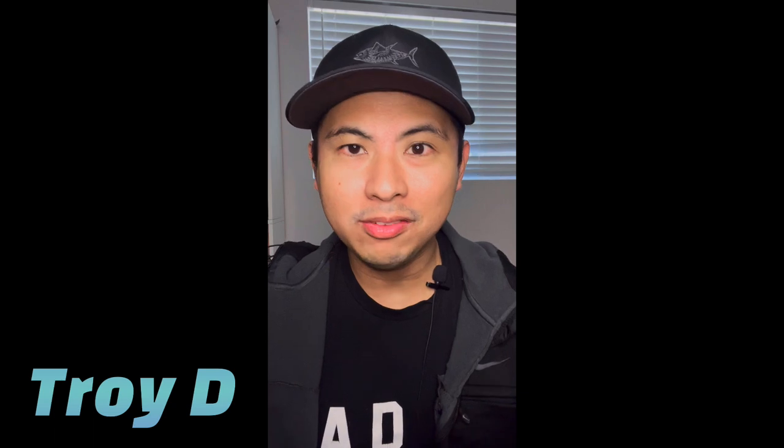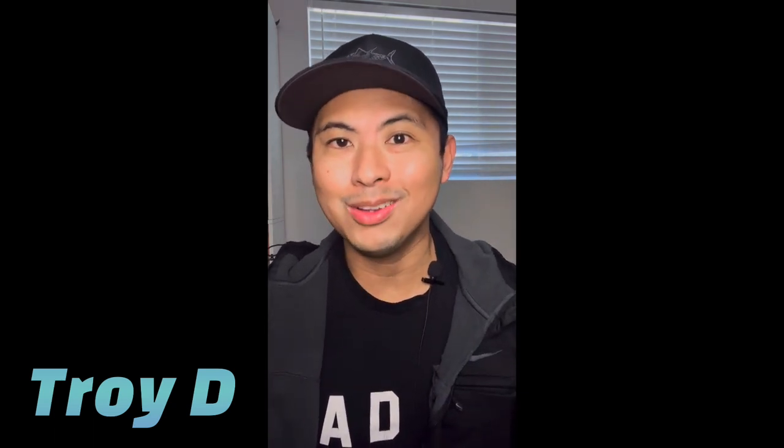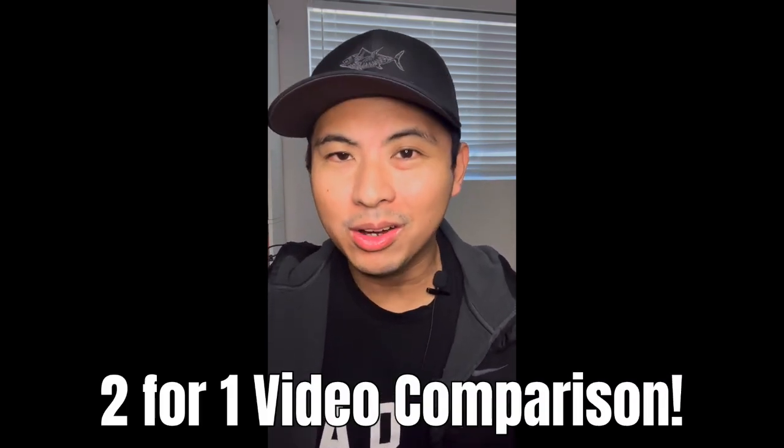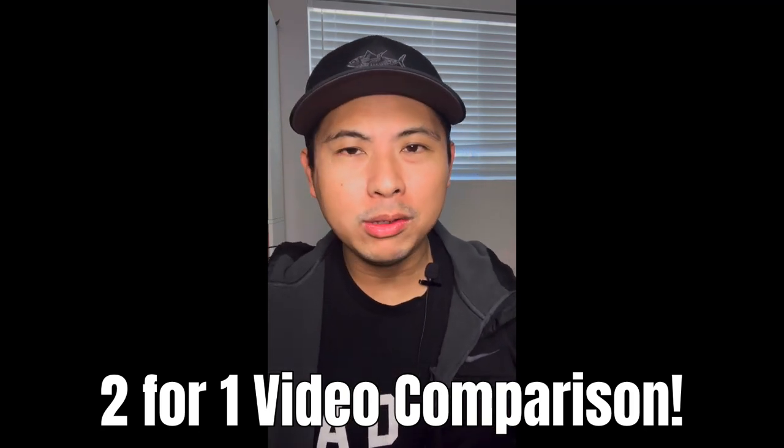Yo, what is up guys, this is Troy D from the Troy D 24/7 Mode channel — your source for on-point and no-hype reviews. We are back again with another fragrance video, and this one is a fragrance comparison — basically a two-for-one video, covering two fragrances that are technically flankers of each other.